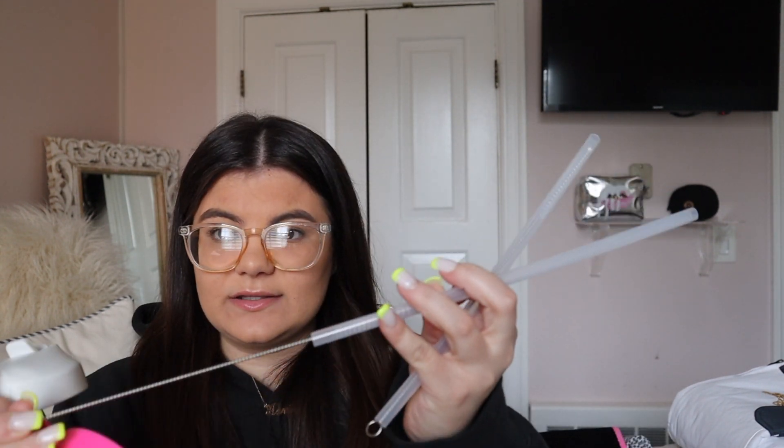Everything will be linked down below for you guys to shop — just click the link and it takes you right to the item. Along with the Hydro Flask, I also got these two cover changes: a super hot pink one and a white one, plus these straw cleaners, which are great. I have to throw these in the wash since they came a few days ago, but I'm obsessed with the colors.